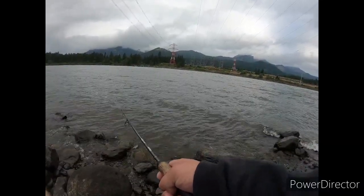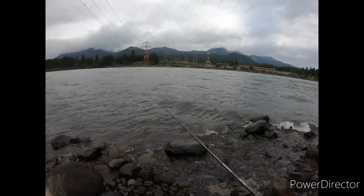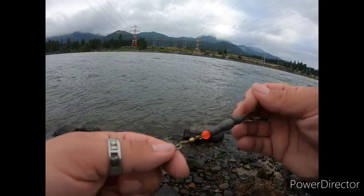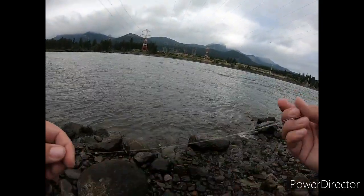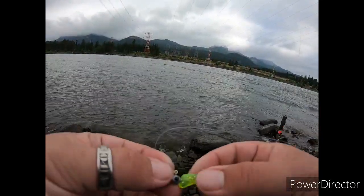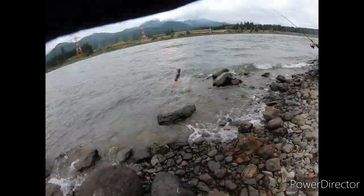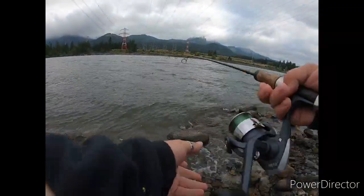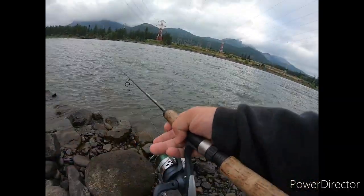I noticed I was reeling really fast, slowed down a little bit and it nailed it. Alright guys, I should tell you my setup — I'm literally just using the same thing as my trout setup. Same beat-up weights I've been using forever, same leader line, and I just put a jig head with a green grub, I think it's a two-incher. Cast it out as far as you can and it'll chase it back in.